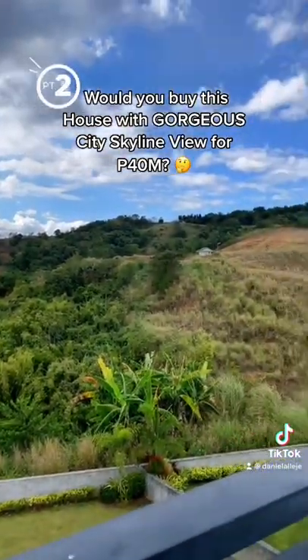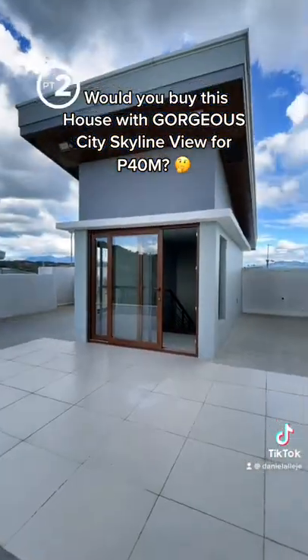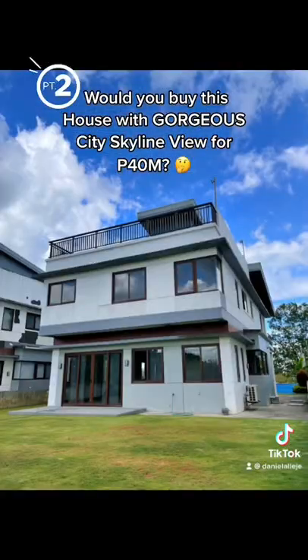You're overlooking the backyard seen in the previous video. You have two neighbors on the right, and here's the back entrance of the roof deck. Now you're seeing the front of the house, and here's the back of the house.